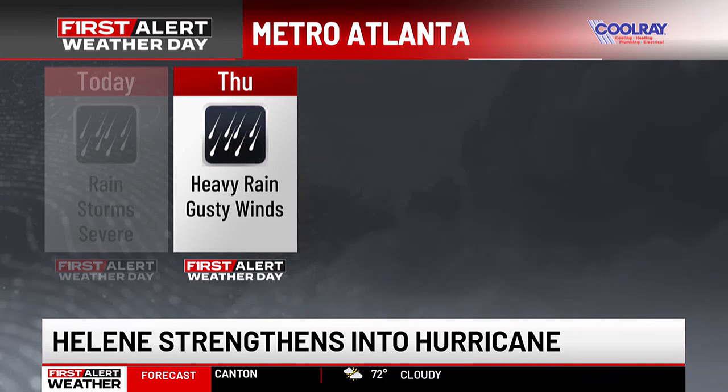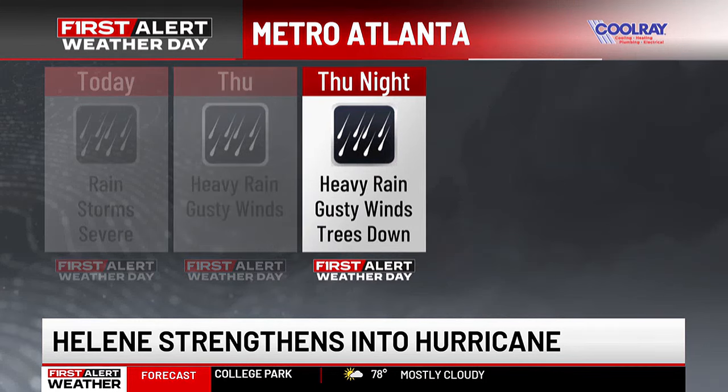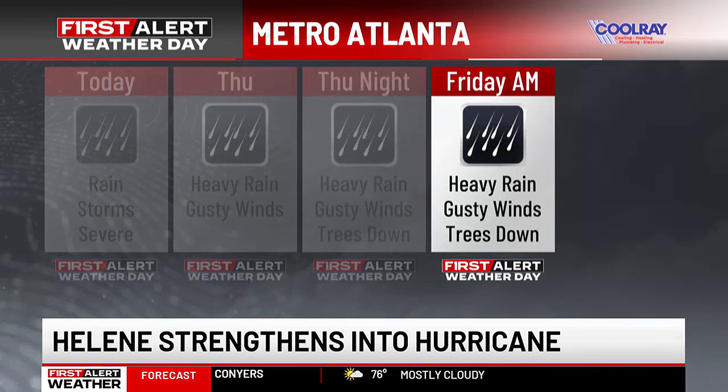As we slide into Thursday, we'll shift from the front we're seeing today to the impacts from Helene. Thursday, we'll see heavy rain and gusty winds. The potential for flooding will be there Thursday. By Thursday night, we're looking at the potential for trees coming down because the winds are going to start to increase. So not only do you have heavy rain, but with those winds becoming really strong, trees and power lines could come down Thursday night. That will continue into Friday morning.